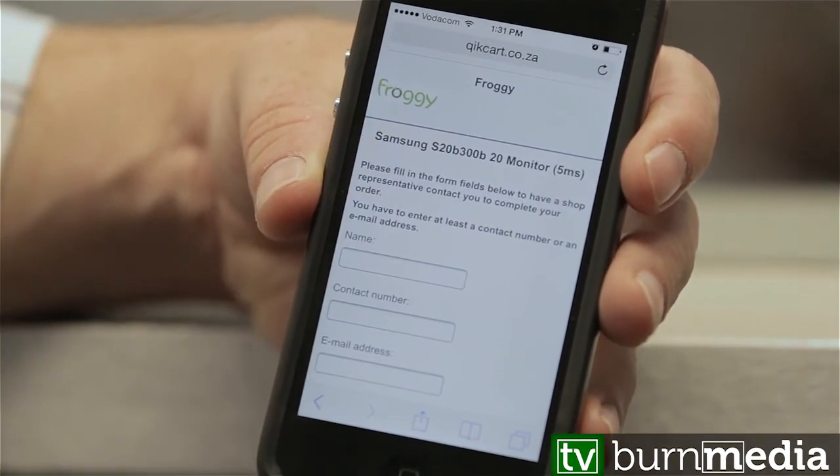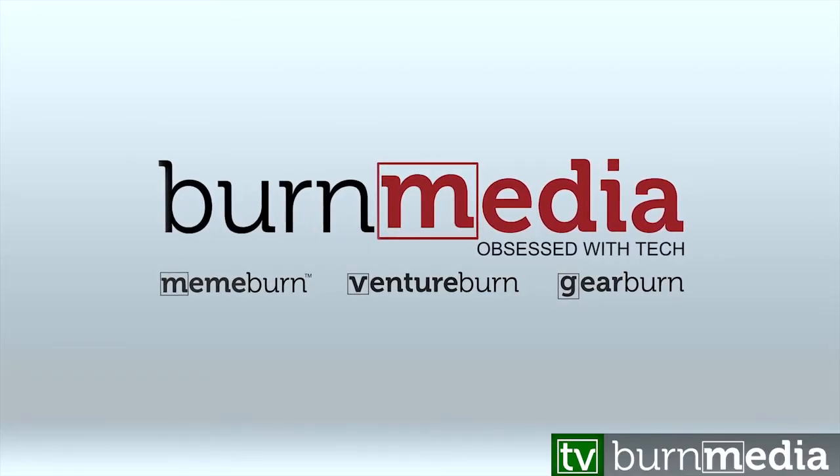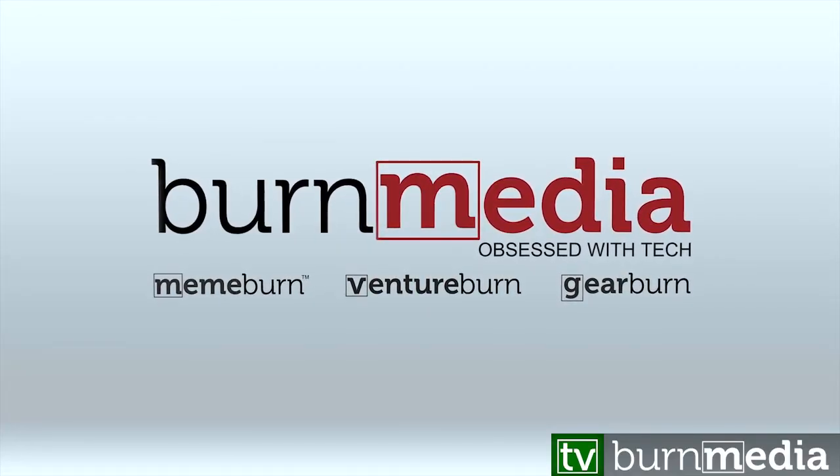This goes through to the shop — they get your details, contact you, and you can then arrange payment and a time.